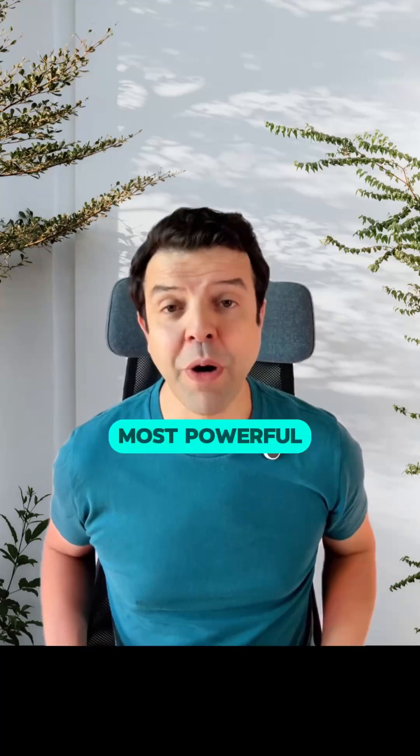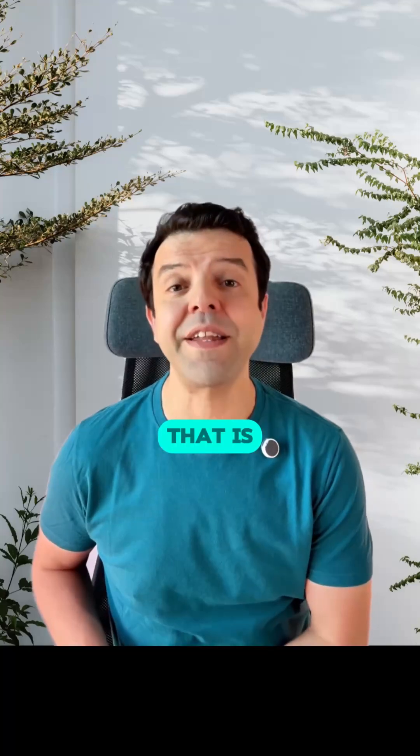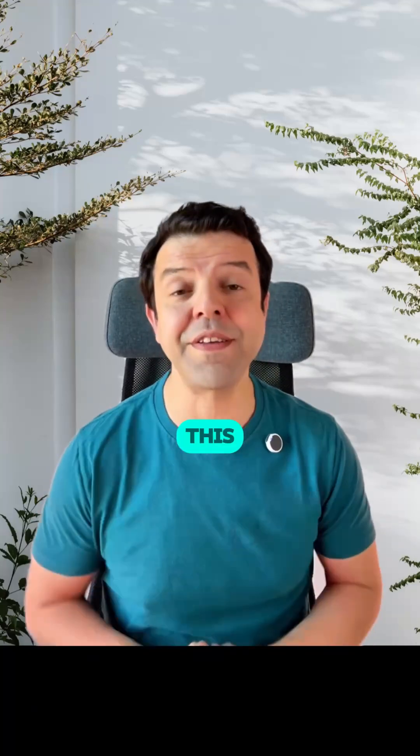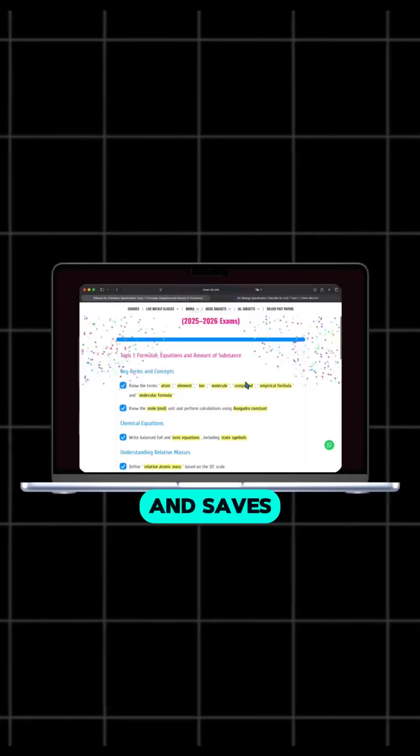Most students ignore the most powerful study tool, even though it's written by the examiners — that is your syllabus. To fix this, I have turned the specification into an interactive checklist that tracks your progress and saves everything for the next time.